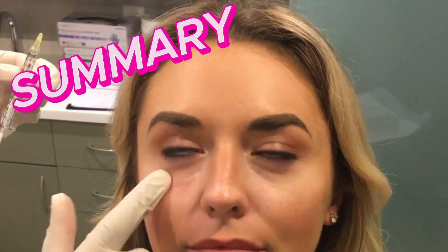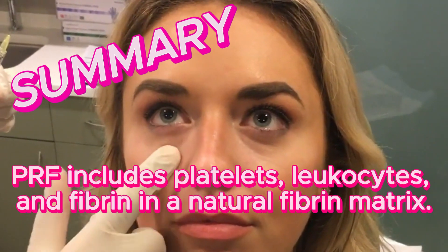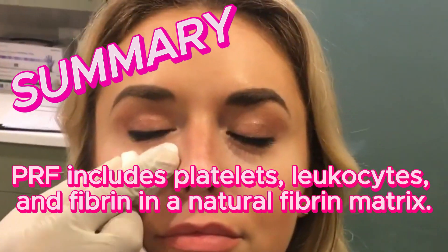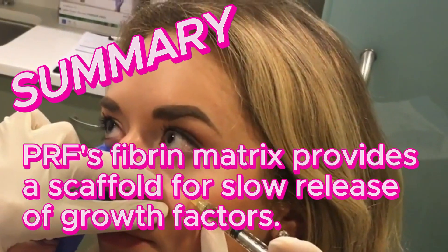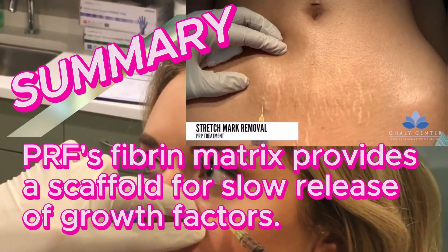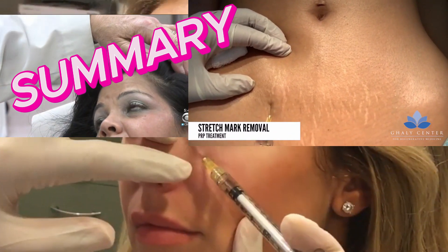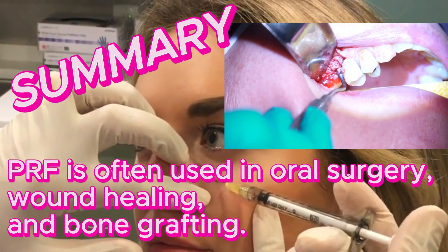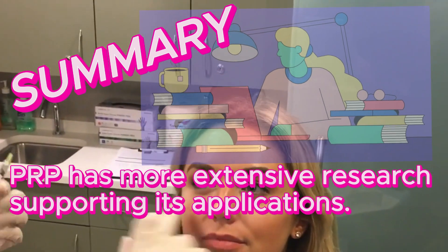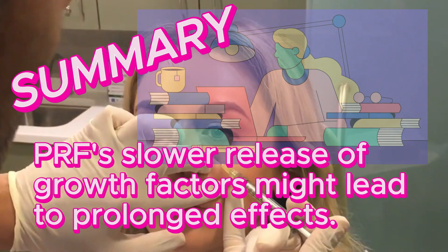In summary: PRP primarily focuses on concentrating platelets and growth factors. PRF includes platelets, leukocytes, and fibrin in a natural fibrin matrix. PRF's fibrin matrix provides a scaffold for the slow release of growth factors. PRP is used for a wide range of applications including joint pain and skin rejuvenation. PRF is often used in oral surgery, wound healing, and bone grafting. PRP has more extensive research supporting its applications, while PRF's slower release of growth factors may lead to prolonged therapeutic effects.